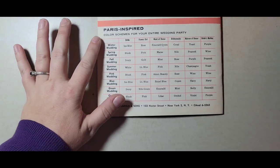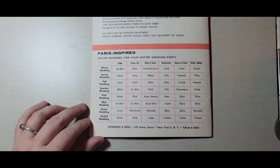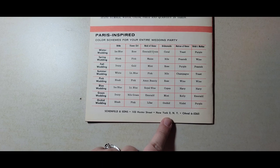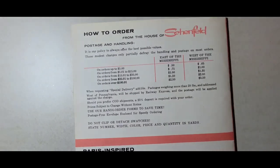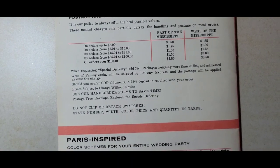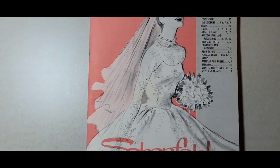I particularly love this Paris-inspired color schemes for your entire wedding party based on the season, and then like if you like pink, blue, or green. I just love everything about this little catalog. This is from Schenfeld and Sons at 103 Hester Street in New York. I love this — the prices are so cute because nothing is this inexpensive anymore.